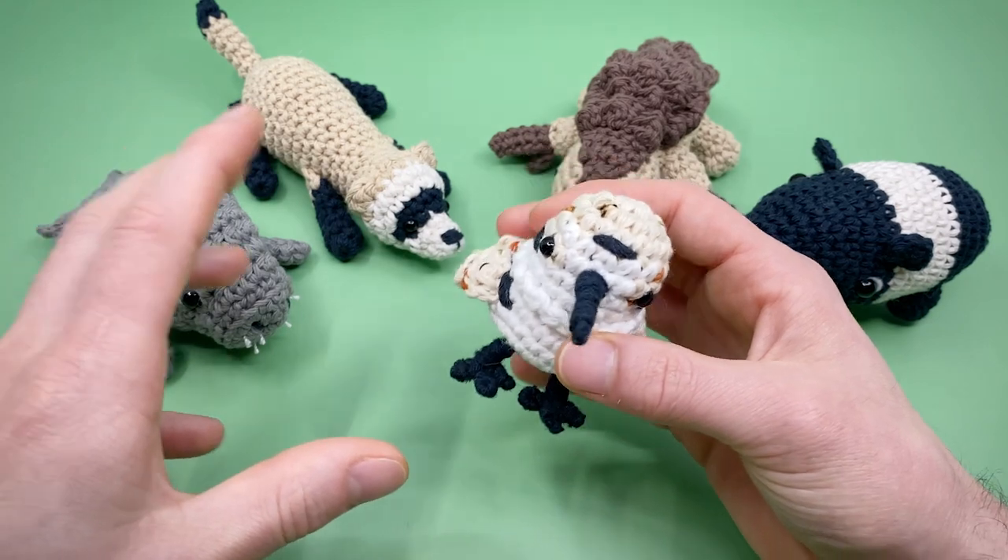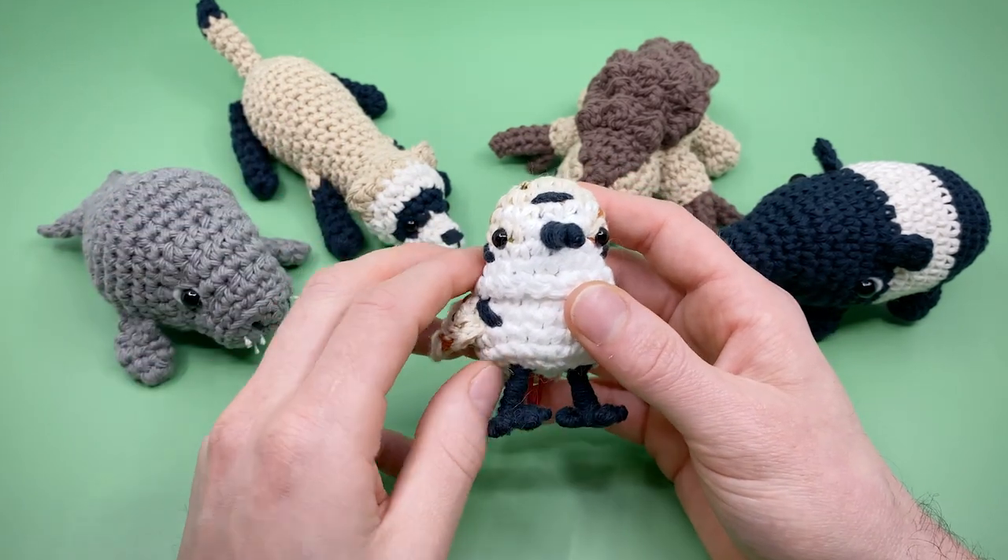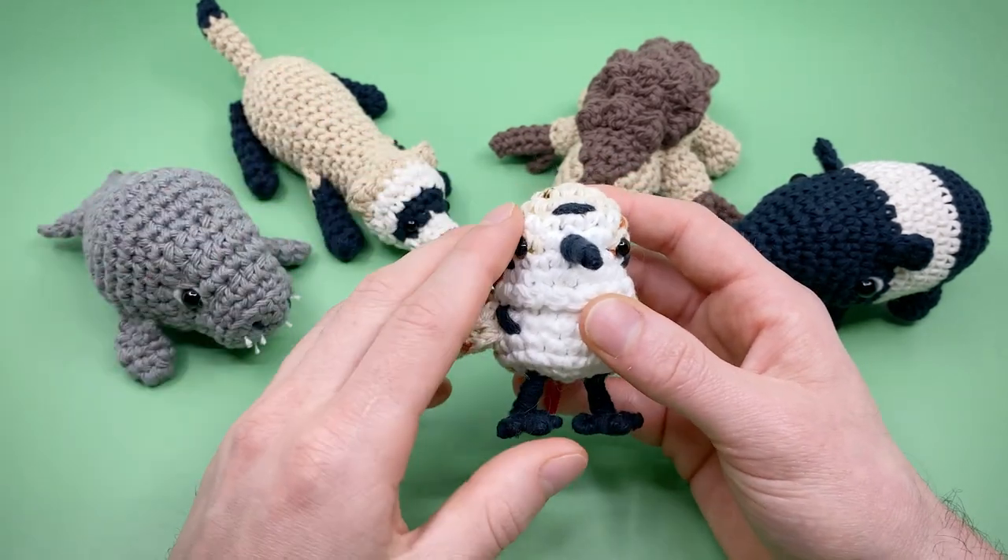They also like to fly in little collections that look really cool to see on the beach.